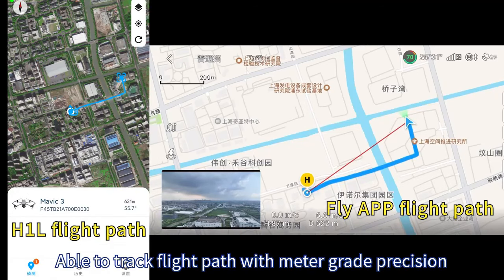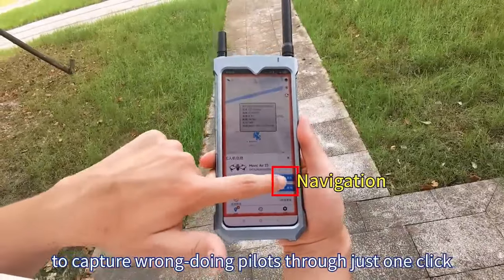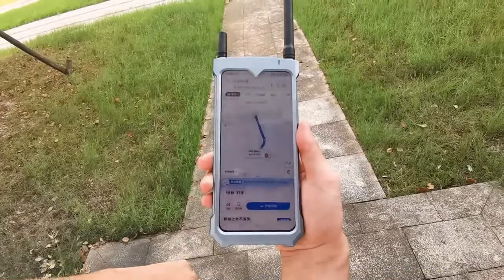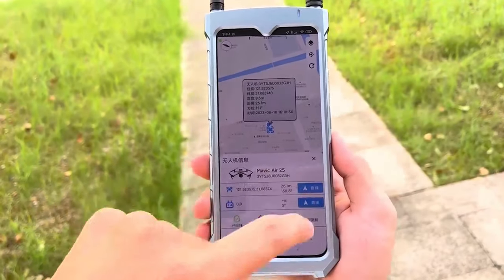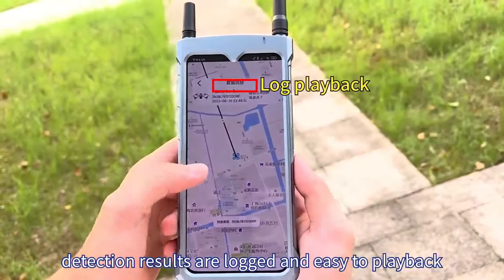It is able to navigate users to capture wrongdoing pilots through just one click. Whitelist and blacklist support means no alert is triggered with whitelist drones. Detection results are logged and easy to play back.